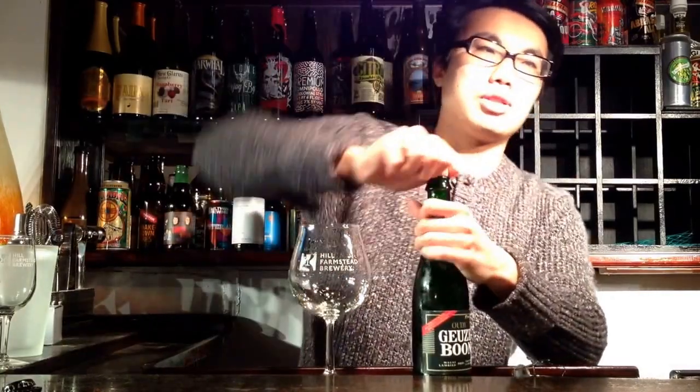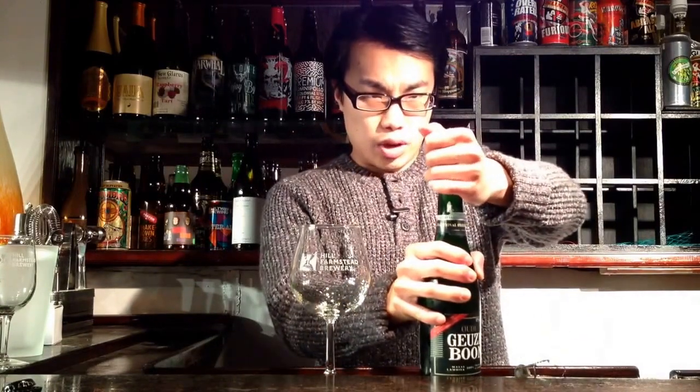If you don't know, Gueuze is a traditional Belgian style where they combine generally one, two, and three-year-old lambic — that sour kind of beer from Belgium. But this beer is actually a blend, and I think it's like 90% 18-month-old lambic. So let's dig in.